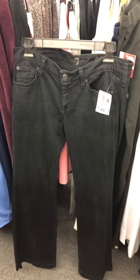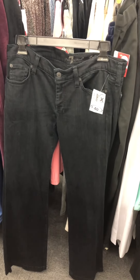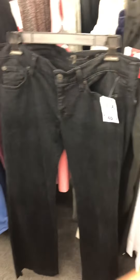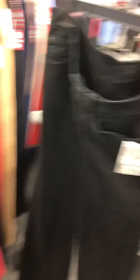Here are some Seven for All Mankind jeans, size 10. They have a gray tag and these are four dollars. They do not have tags on them — no tags — but that's okay, because still, Seven for All Mankind, they sell!